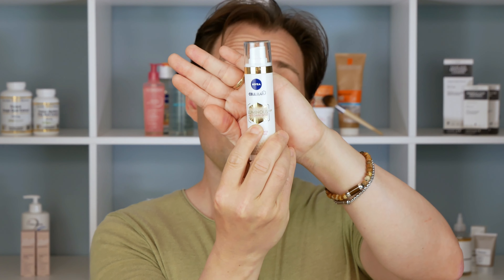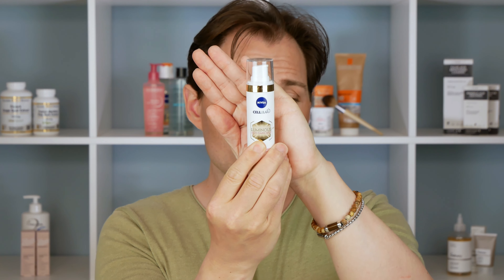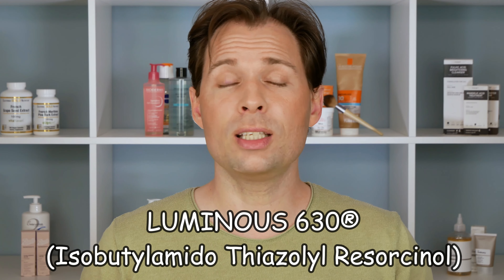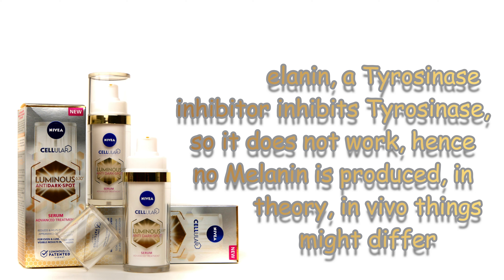In order to fade that, they use an ingredient called Luminous 630 on the front of the packaging — something they apparently spent about 10 years developing. In reality it has another chemical name; when you look at the ingredients list it won't say Luminous 630, it will say something like isobutyl amido thiazolyl resorcinol. What that ingredient does is inhibit tyrosinase — the enzyme in our skin that helps produce melanin. So if you inhibit tyrosinase, you stop color from being produced and your skin should in theory become lighter in the affected areas.